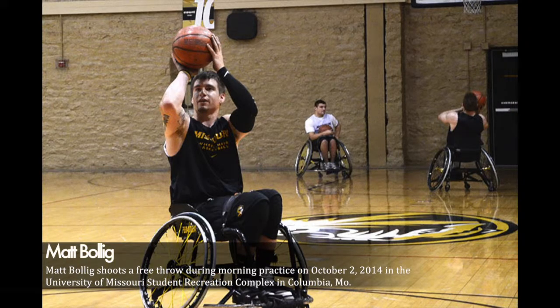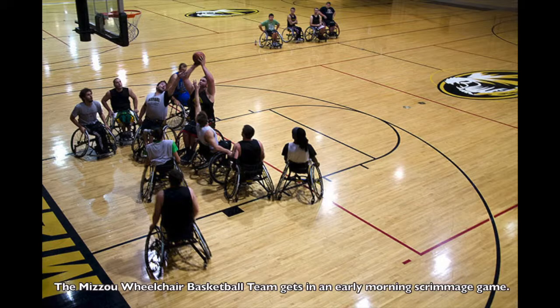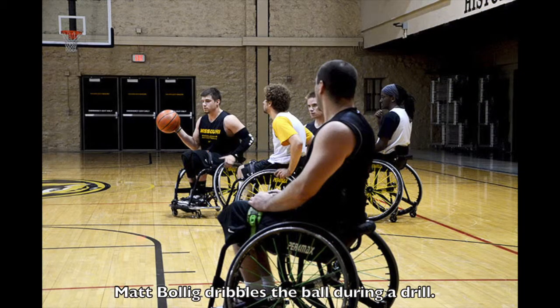Everything's pretty much the same and there is traveling, but it's a lot different. It's not just two steps — you have to shoot able-bodied — but it's two pushes and then you have to dribble. So anytime you touch your wheel and move it one direction twice, you have to dribble.